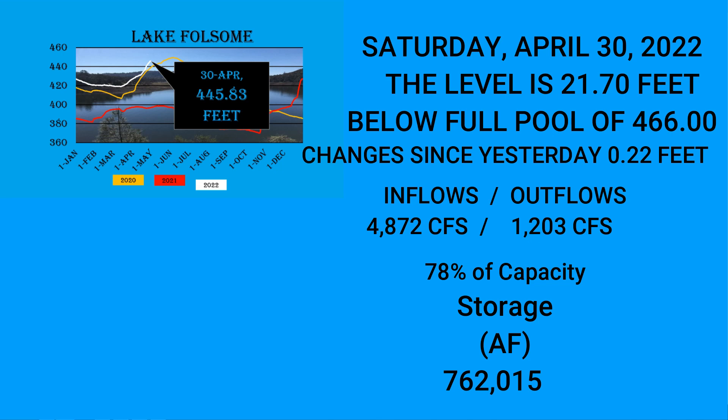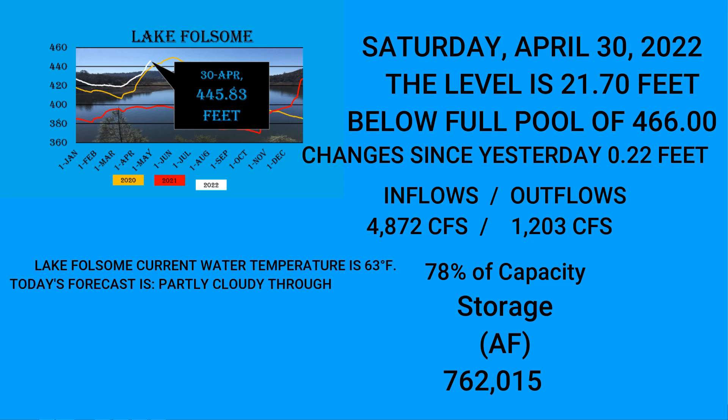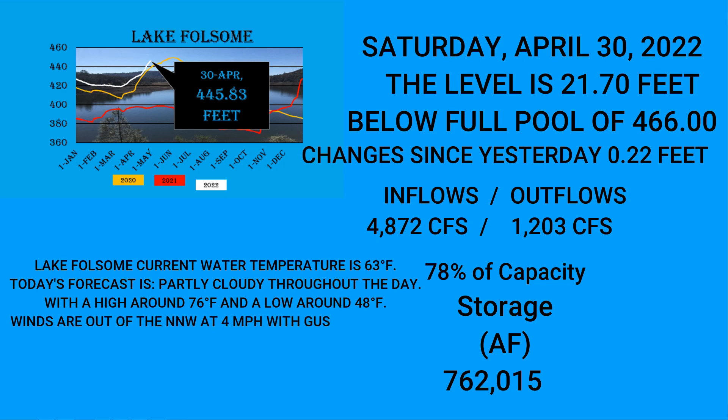Current water temperature at Folsom is 63 degrees. Today's forecast is partly cloudy throughout the day with a high around 76 and a low around 48. Winds out of the north-northwest at 4 miles per hour with gusts of 13 — it will be a little breezy out on the lake. Current air temperature is 71 degrees.